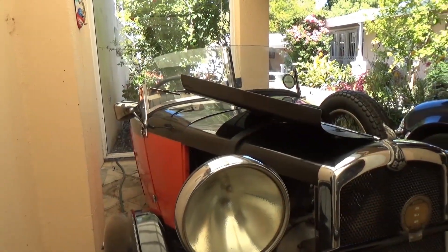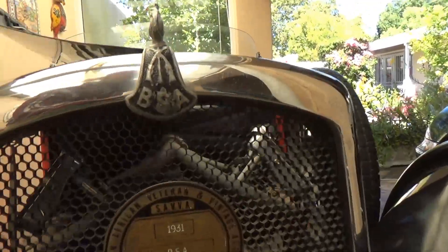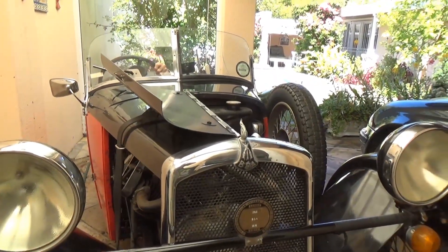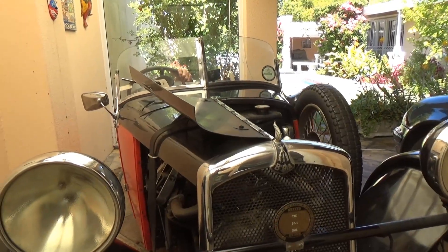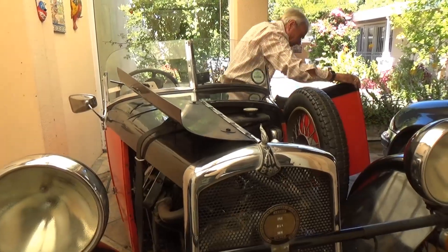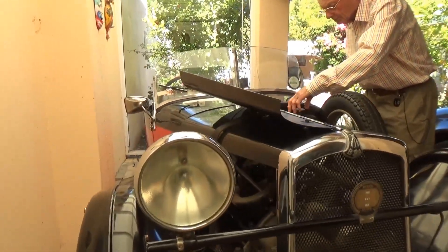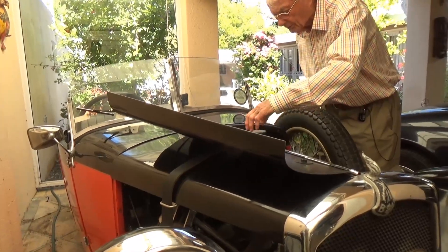It's the old girl, 1931. BSA is a motorcycle manufacturer, which is probably why it's easy to classify as a motorbike. It's a six-volt system - let's see if there's any petrol in here.